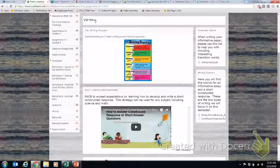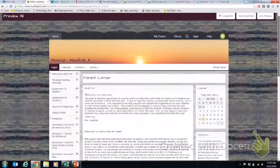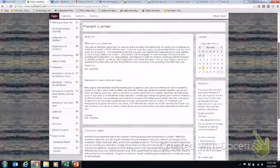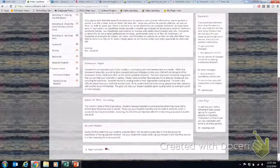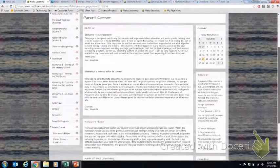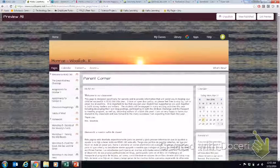One other thing I want to show you is the parent corner. This is something I recently decided to add to my Haiku page — I'm trying to help my students enlist the help of their parents and have more support at home. I know parents often don't have a lot of time, so I've tried to make it easier. As you can see, I have one portion translated into Spanish for my parents, and I will continue to have the next set of boxes translated as well, posting helpful hints about what we're working on in class to extend the learning outside of my classroom.